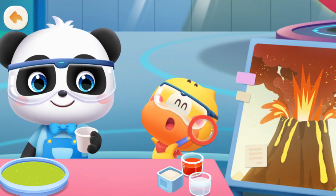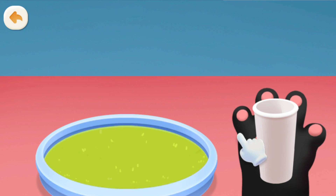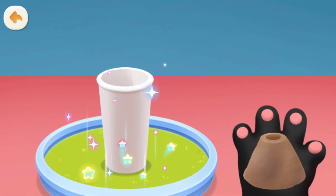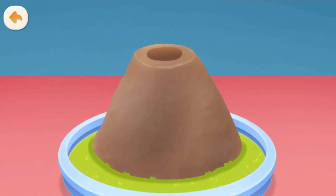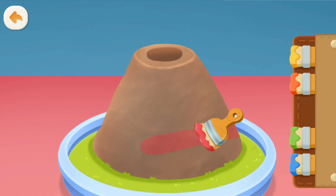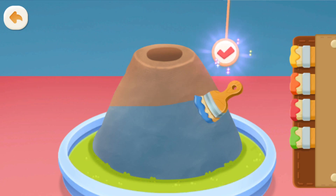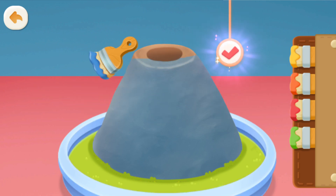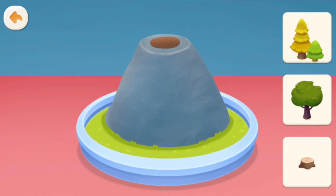Let's make a volcano! First, take a paper cup and some clay, then color the volcano and add some decorations.